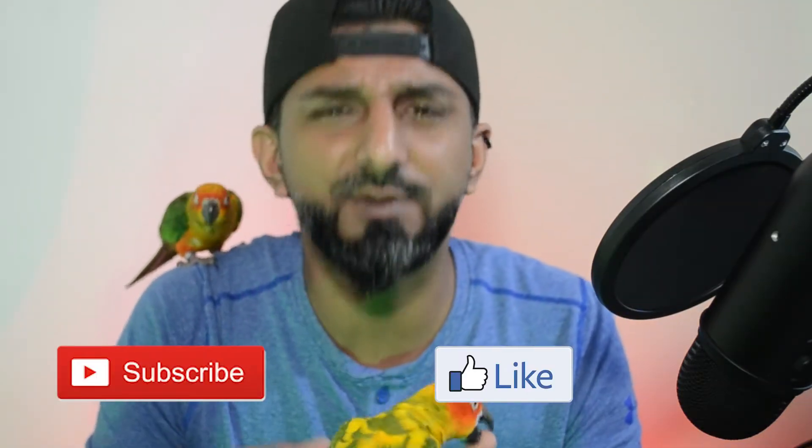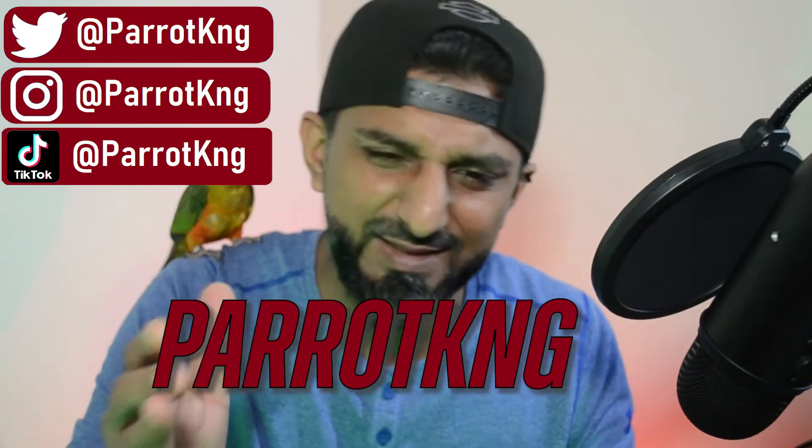What's that Bella? You want them to subscribe to my channel? What's that Beast? You want them to hit the like button? Guys, subscribe to my channel, hit the like button, make these parrots happy, and find me on Twitter, Instagram, and TikTok — same username, Parrot King without the 'I'.